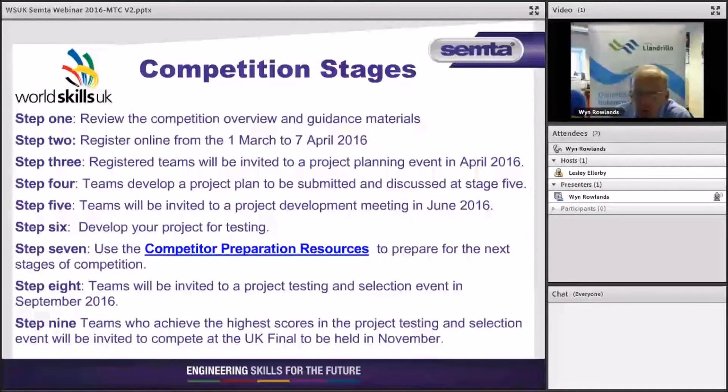Following registration, I will invite the teams to a project planning event, probably in April and certainly no later than early May. I will outline the competition more fully so you can go away knowing exactly what's expected in producing the main project. After that event, you can work on your designs and bring something back to the table by June, giving us an idea of what you're doing — will it meet the spec, are you on the right track, and can we offer some words of wisdom to take you forward into further development?